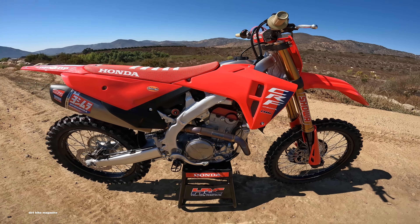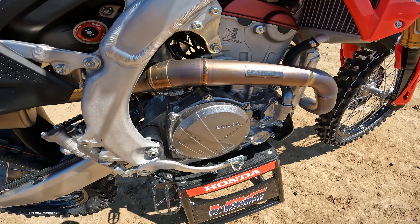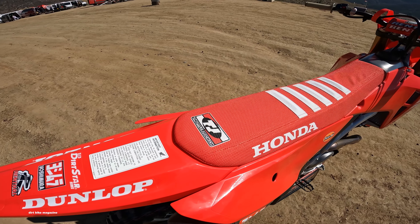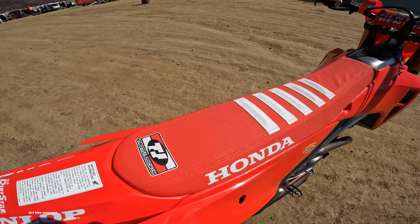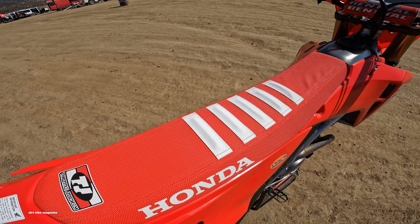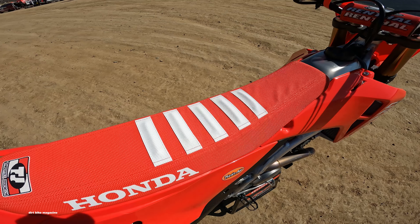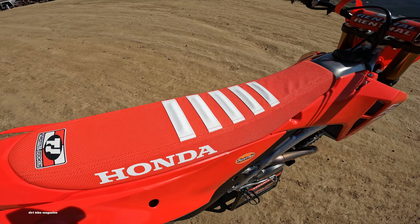We have a Throttle Jockey seat cover — a ribbed seat cover just like our race team, exactly the same as our race team actually — and Renthal Kevlar grips. It also has red number backgrounds. We used to put numbers on when we first came out with the Works Edition, but some people just like to put on their own numbers, so we went with the red backgrounds and hopefully we'll keep those throughout the year.